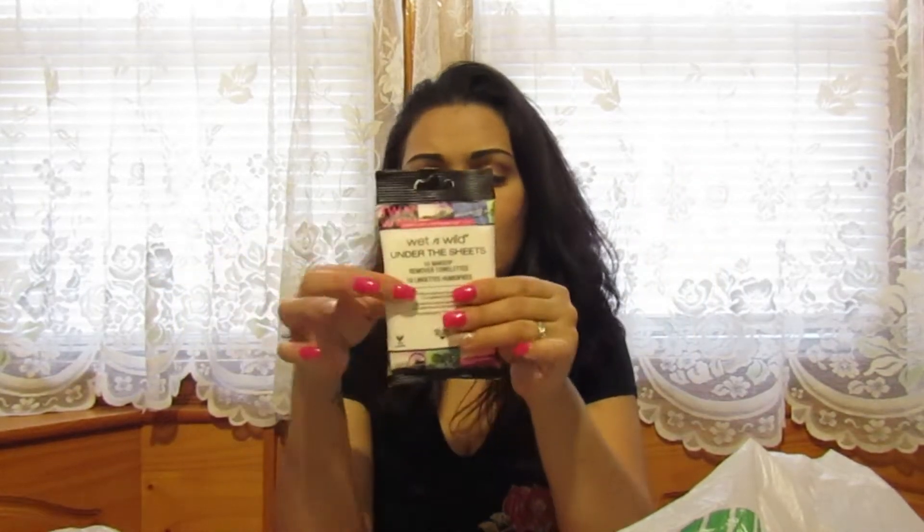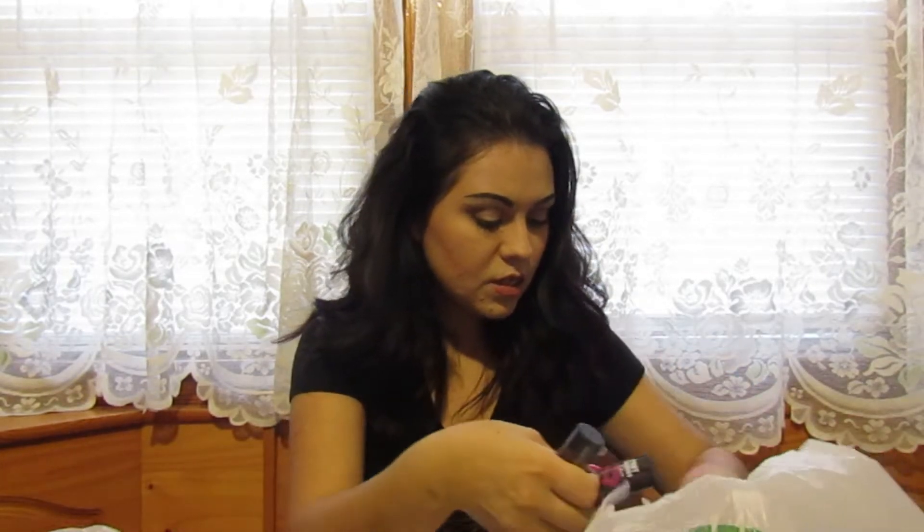I thought I'd try these Wet and Wild facial cleanser makeup remover towelettes. A lot of Wet and Wild's stuff is pretty good, so I thought I'd give it a shot just to take off my makeup.